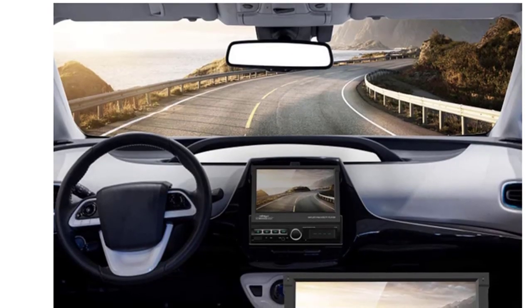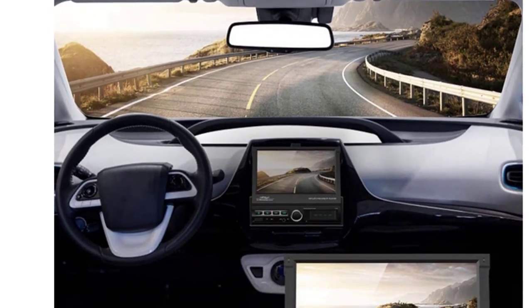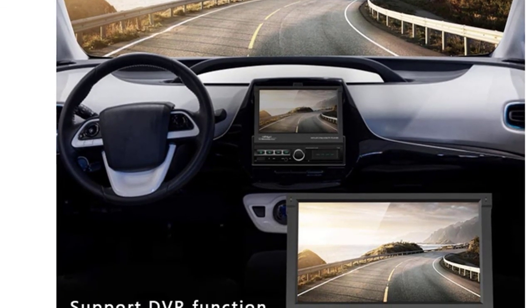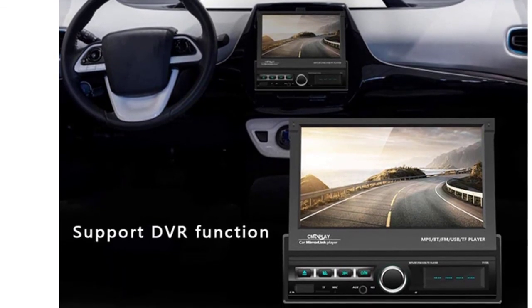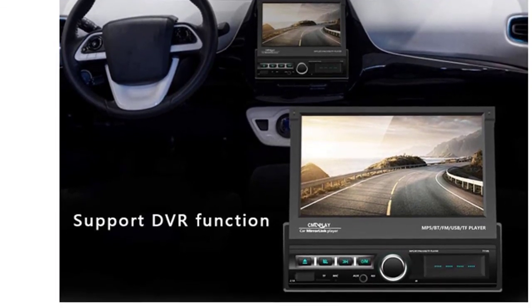Supports large memory TF card and U-disc. You can download your favorite music or movies to play on this unit. The AUX audio input interface can add MP3, cell phones, music players, and other audio input sources.